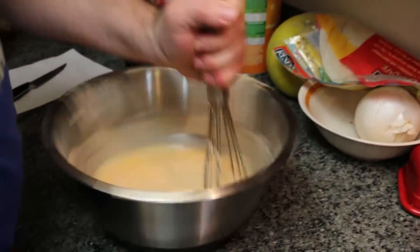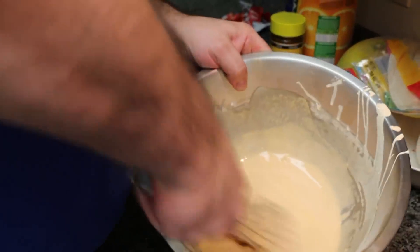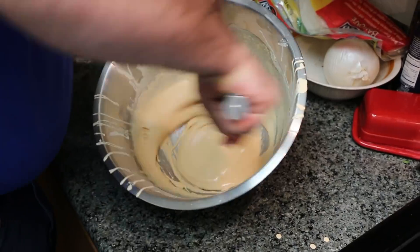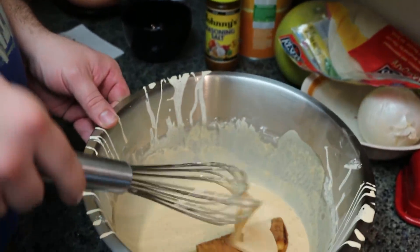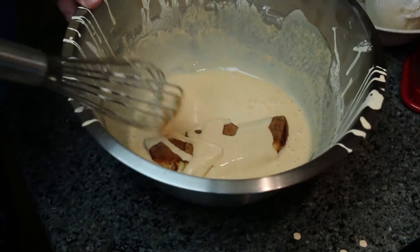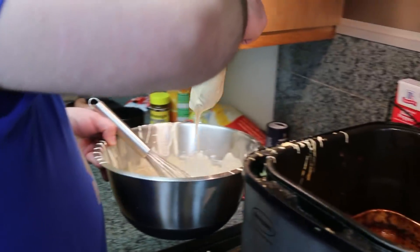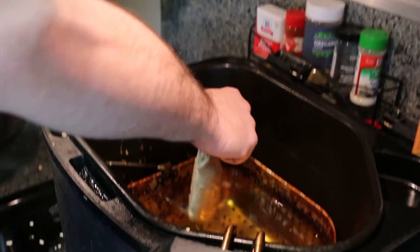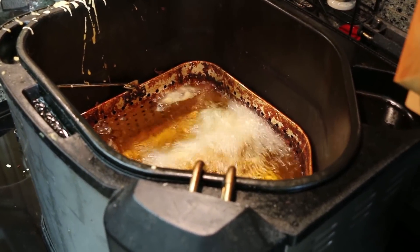Something goes wrong during setup — it looks like they forgot to put the oil in. Examining the product, it looks like a pretzel croissant. They get to work preparing it for the fryer.